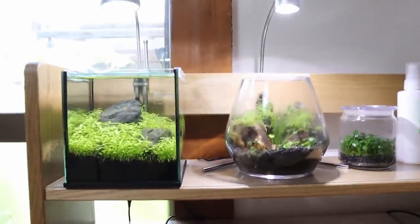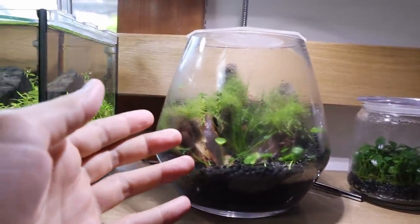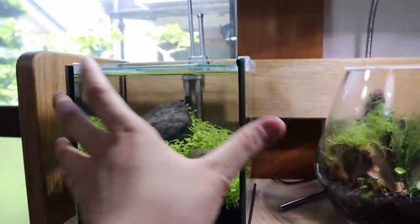Pretty soon I might be taking that thing down, and we can create something new — maybe do another terrarium, because I just find that these are cooler. Plus, you can't even have fish in it; it's so small it wouldn't be fair for the fish.